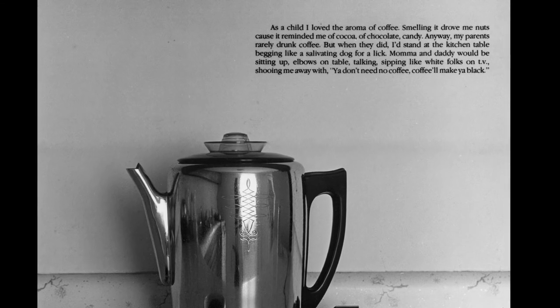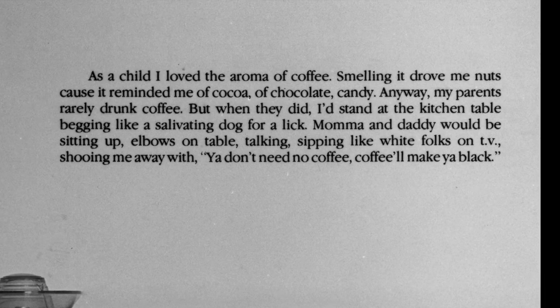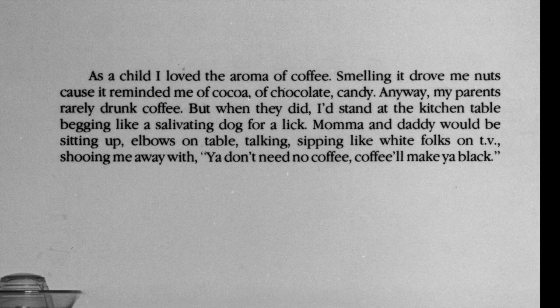It may be hard to read the text in the upper right hand corner. It reads: "As a child, I loved the aroma of coffee. Smelling it drove me nuts because it reminded me of cocoa, of chocolate, candy. Anyway, my parents rarely drunk coffee, but when they did, I'd stand at the kitchen table begging like a salivating dog for a lick. Mama and daddy would be sitting up, elbows on table, talking, sipping like white folks on TV, shooing me away with, 'You don't need no coffee, coffee'll make you black.'"